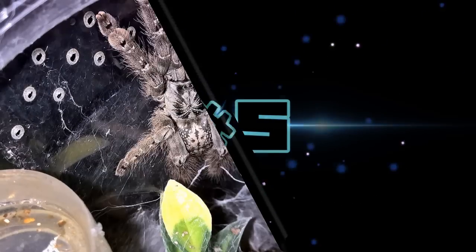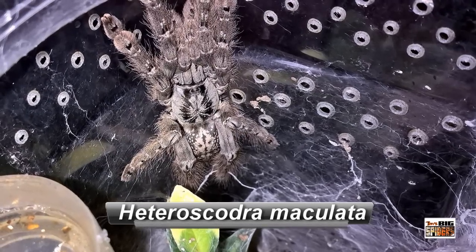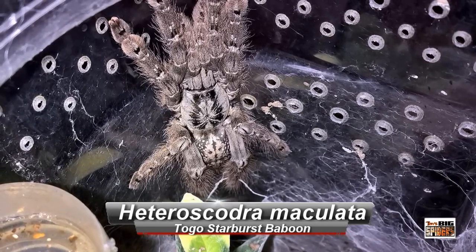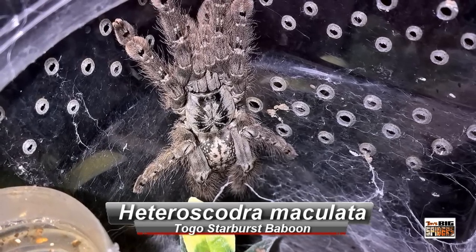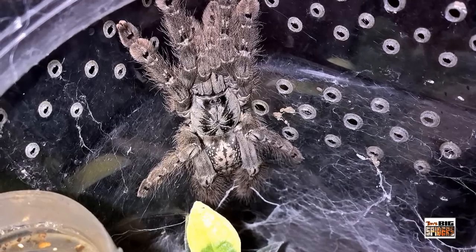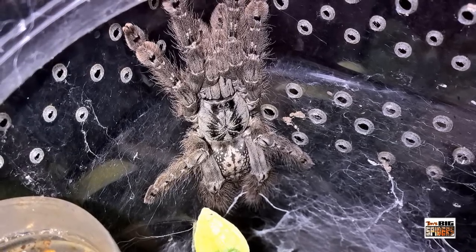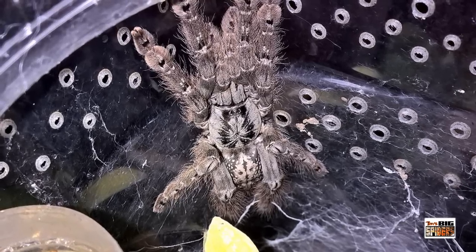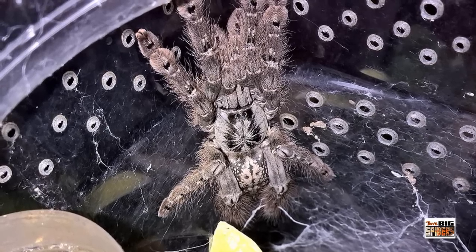Number five would be the H. Maculata, or the Togo Starburst Baboon. Sadly, I just managed to get some of these in my collection last year. When I first got into the hobby, I really loved the look of them. They're just so striking with the subtle pinks and the whites and the blacks — just an amazing looking tarantula.